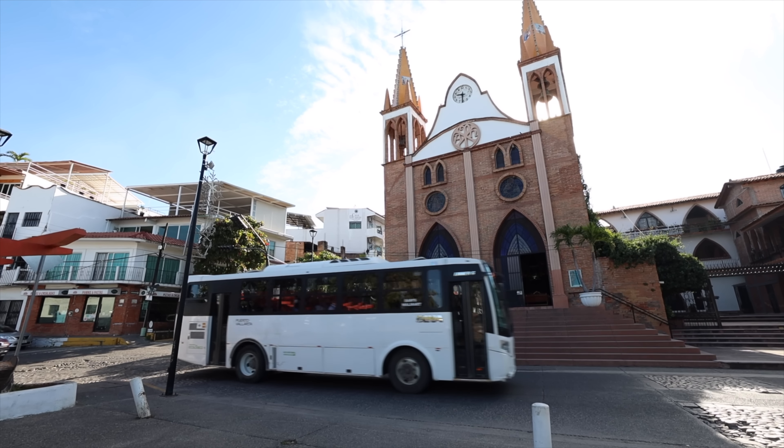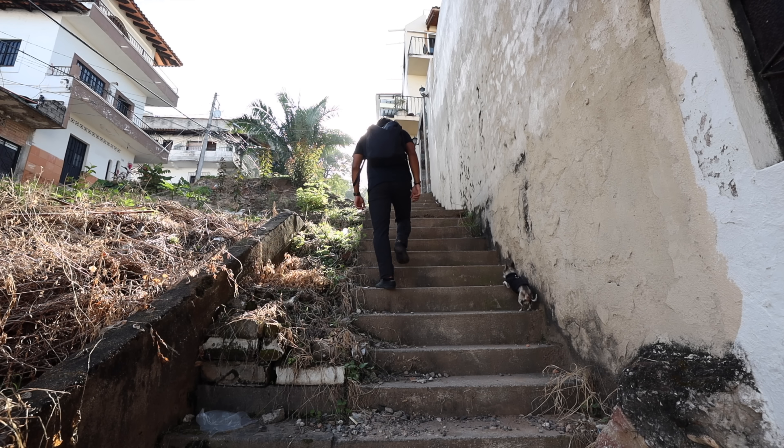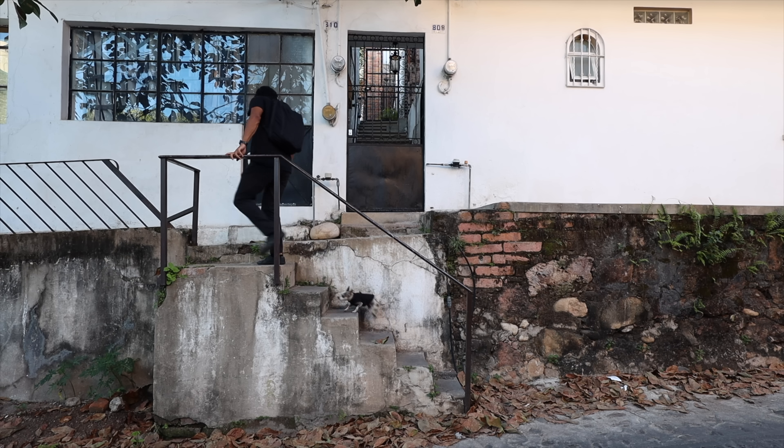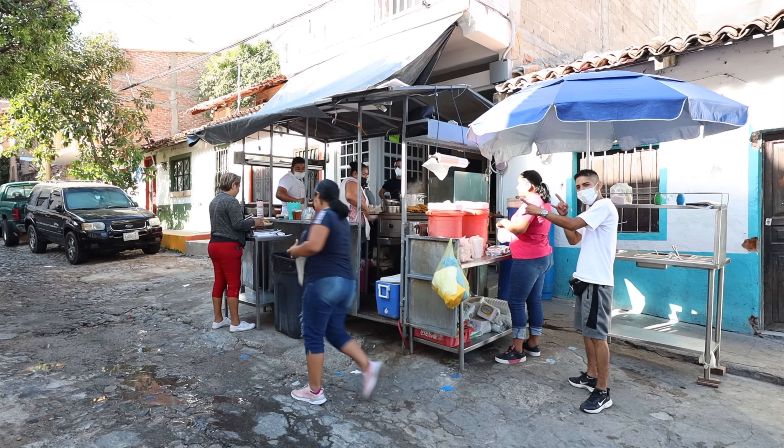I'm staying in Cinco de Diciembre, a colonial neighborhood just north from downtown. Walking around is a bit complicated as it's full of steep hills, but I certainly love the local feel of the area.